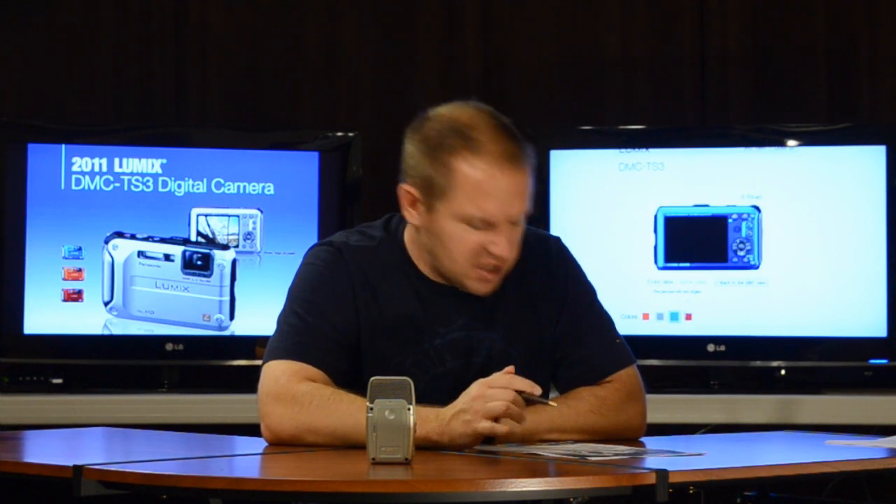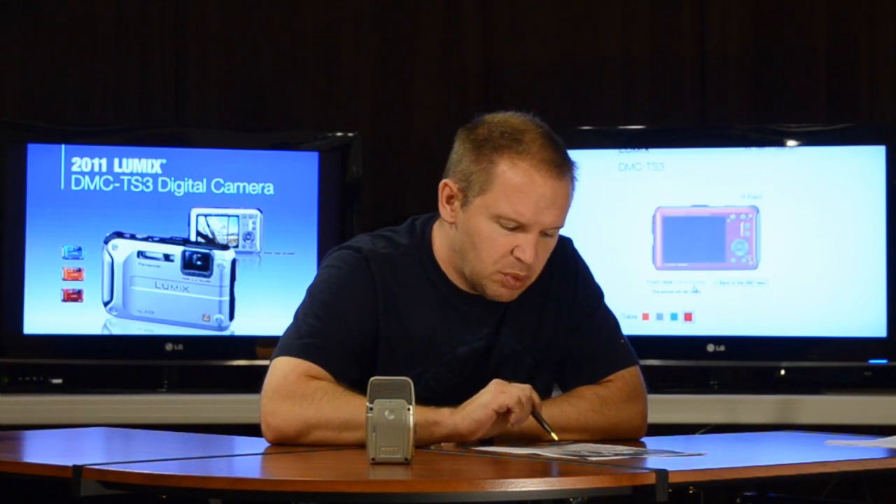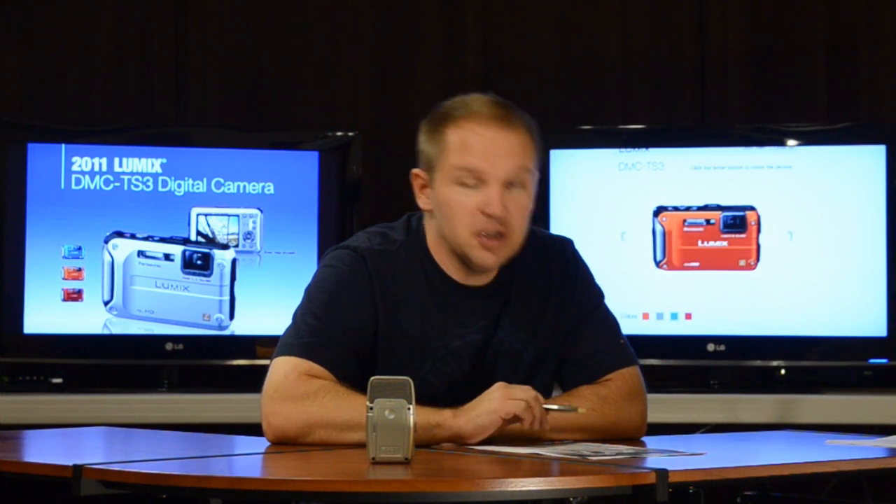They call it quad protection: waterproof, dustproof, freezeproof, and shockproof. Specifically, 40 feet waterproof, 6.6 feet shockproof, 14 degrees Fahrenheit freezeproof, and dustproof. So, a really rugged little camera.